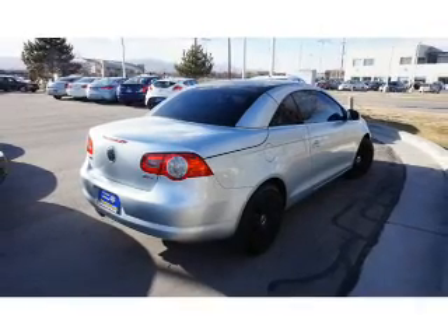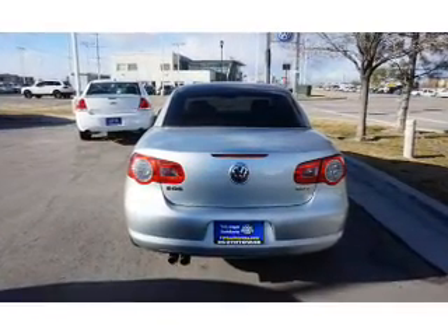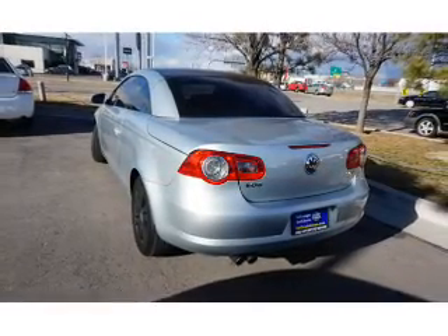Power door locks, power windows, power steering, and an AM-FM stereo with a CD player. Great quality at a great price. Call or click to contact us today.